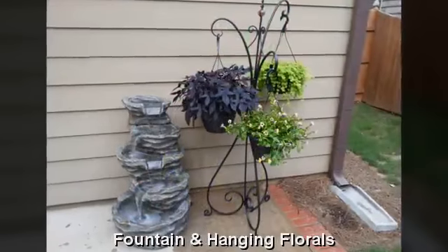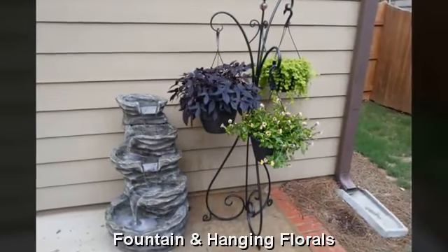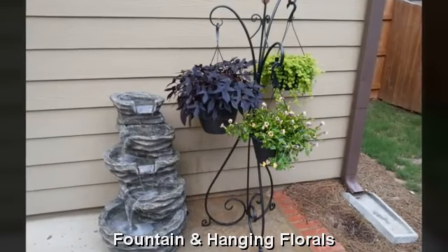Our new fountain and hanging florals just adds to the relaxation in the backyard. And we'll see you soon. Bye-bye.